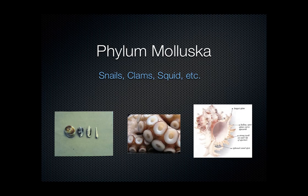Mollusks are a new group we won't spend a lot of time on, because we need to get to the largest group of invertebrates, which are arthropods. It's a really varied group, ranging from snails and clams to advanced mollusks like a squid or an octopus.